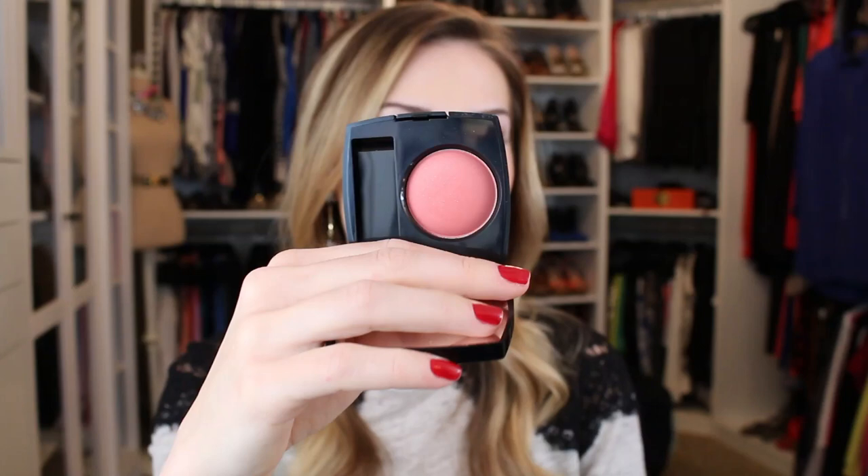I've fallen in love with the Chanel blushes. The most-worn one is the Malice — it's a beautiful dark pinky-coral color and I love it. I would recommend it to anyone. The Chanel Chance is probably my most-worn fragrance of the year. I love my Gucci too and it's still one of my all-time favorites, but I think I'm sort of going more toward the Chanel Chance as my everyday scent.